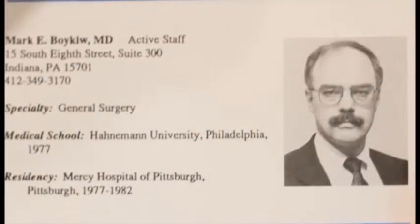In 1991, Dr. Mark Boykew, Medical Staff President and Chair of the Department of Surgery, helped bring laparoscopic gallbladder surgery to the hospital, landing him the Physician Excellence Award.